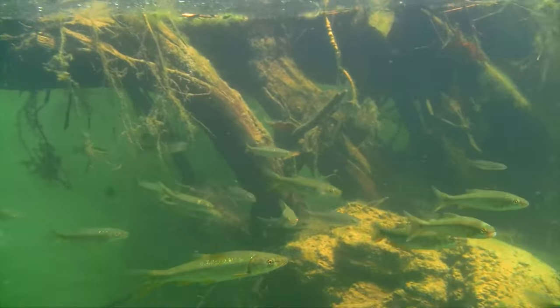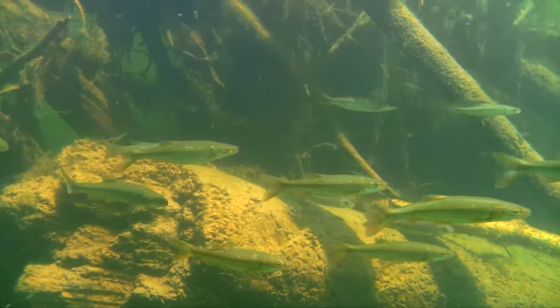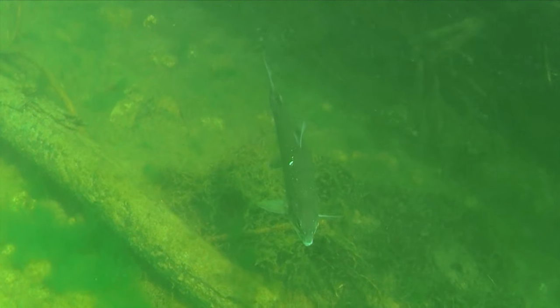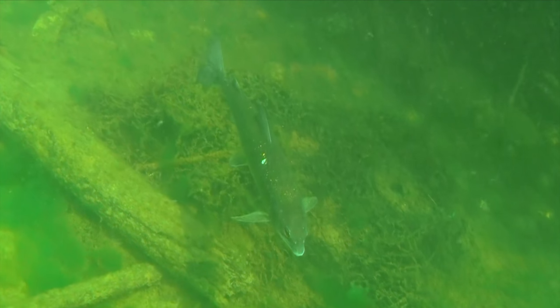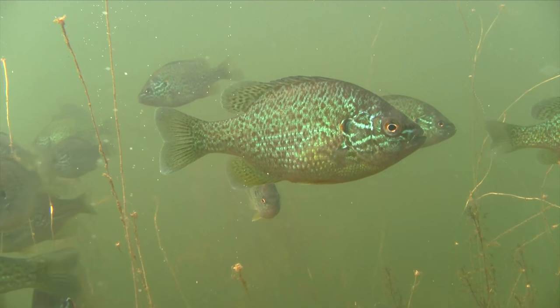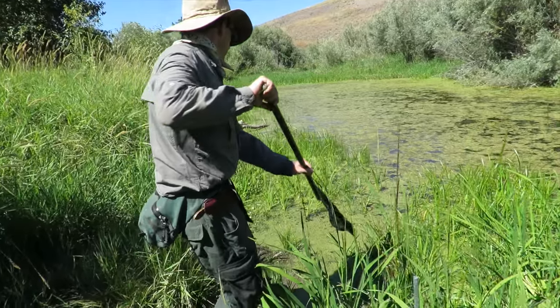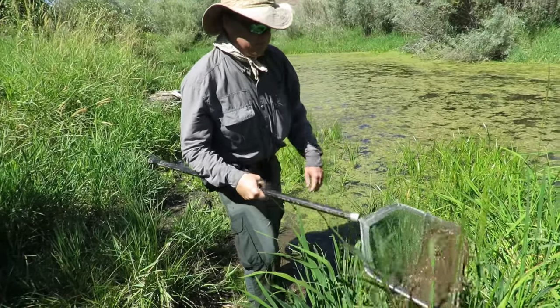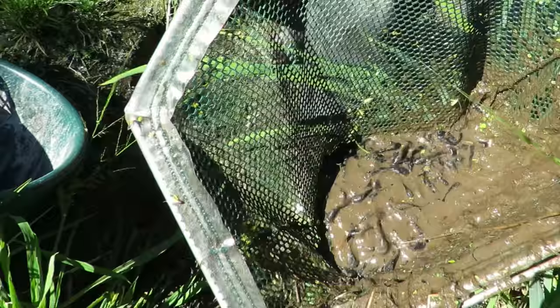As catfish diminish, we hope to create insect diversity and detect more amphibians and native fish species such as whitefish, squawfish, and sunfish. Bullhead catfish stir up the pond bottom and create a muddy and turbid environment that reduces light for aquatic plants. Bullhead catfish are tough survivors and can live on land for hours.